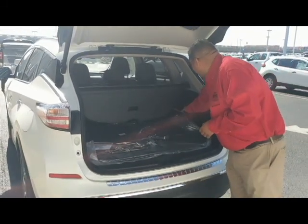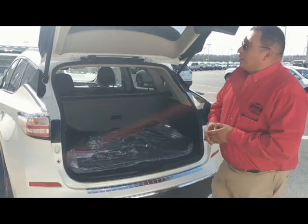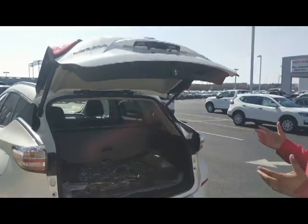Easy access to drop the back seat just by a pull of a lever. To bring it back down, you can either push the button or do an in-and-out kick again and it'll close for you.